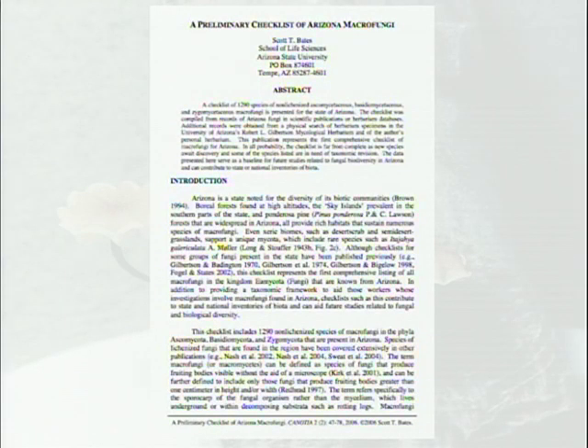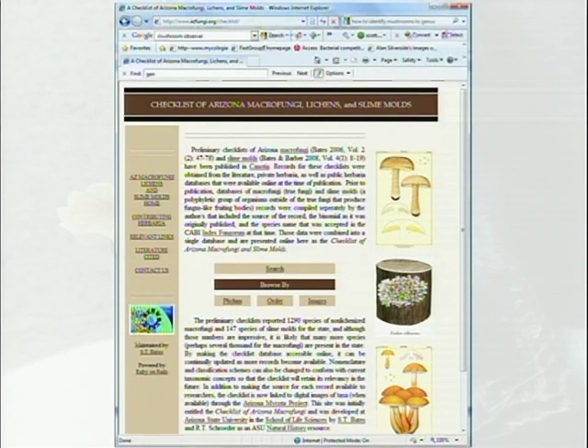These data were then put into a website to make them publicly available. I had a checklist, and lichens and slime molds got thrown in — that was the first goal. These data are now all on the MICO portal, contributing to more general surveys going across the country.